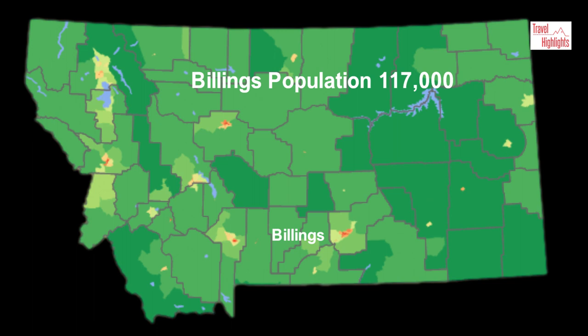It is a modern city with nearly all of its growth taking place in the last 100 years. For example, in 1930 the city had a population of only around 16,000.